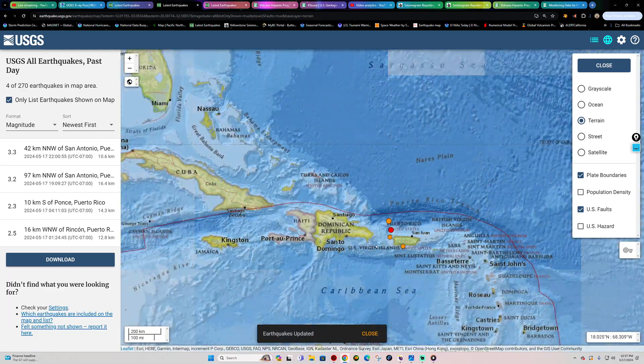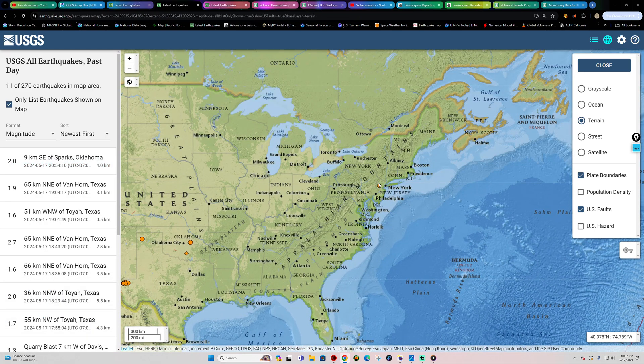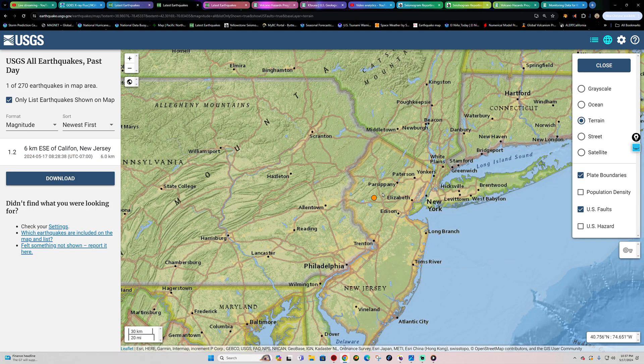The Puerto Rico area has a little movement, including a 3.3 in the last hour or so. New Jersey way up north saw a 1.2.